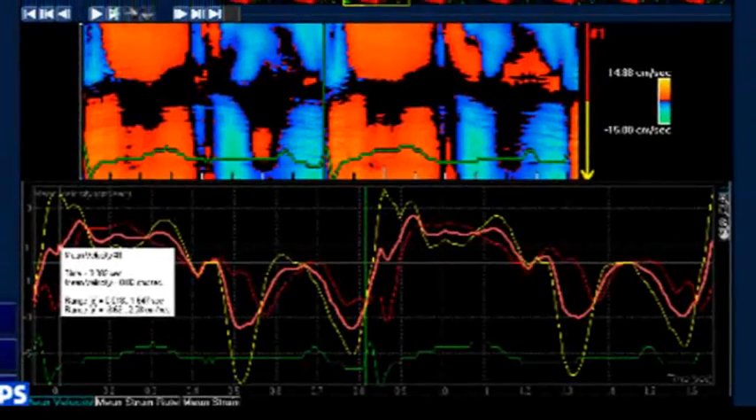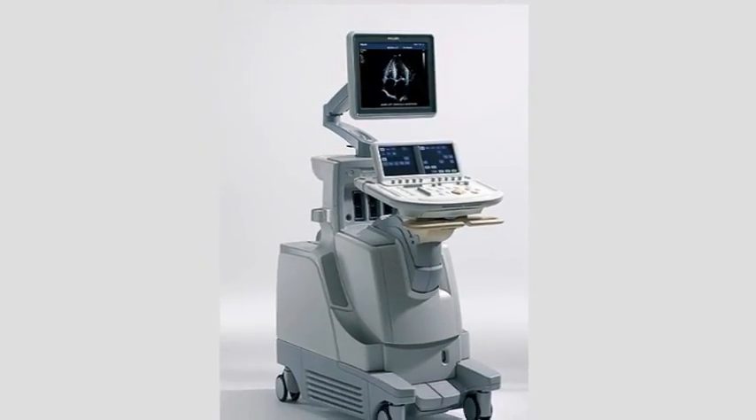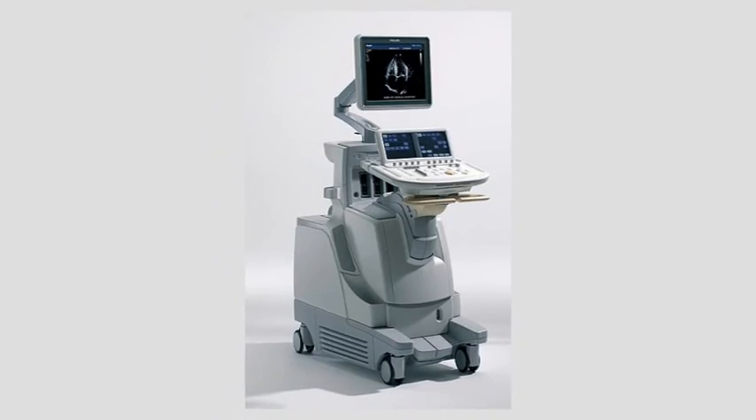The echocardiograph machines we have in the region include a newer version and an older version. The newer version, from the standpoint of ergonomics and diagnostics, is certainly far superior. Technologists have to carry or travel with this machine around the entire building, so the portability, accessibility, and user-friendliness of it is extremely important in terms of being able to do their job and provide good patient care.